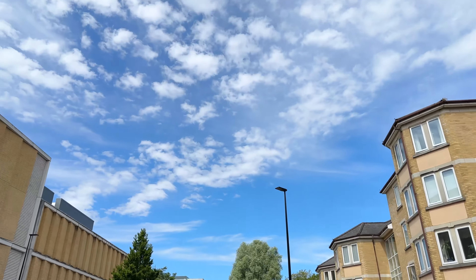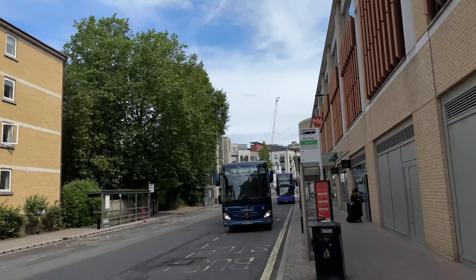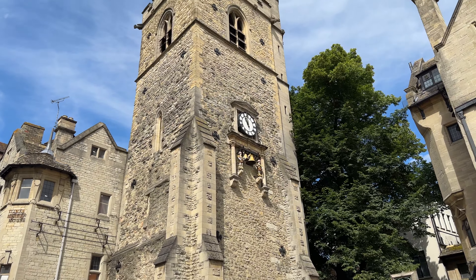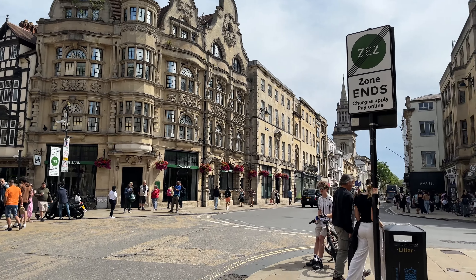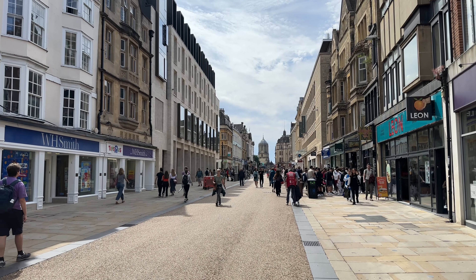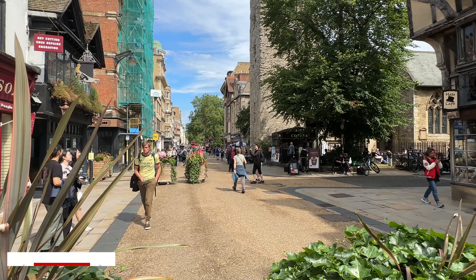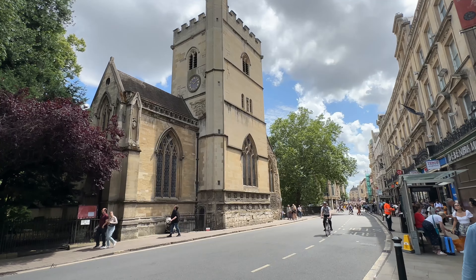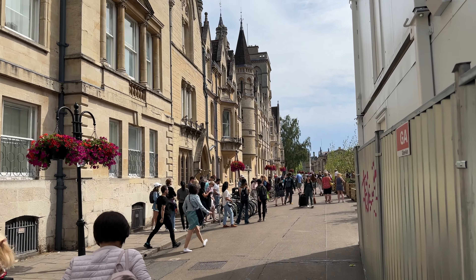Hello and welcome back to the vlogs. It's a beautiful day to be in Oxford. We've come here to check out the Natural History Museum, a little bit of sightseeing, some amazing architecture, and some of the history Oxford has to offer. The one thing we are not doing today is going shopping because we did that yesterday and spent a little bit too much money, but it never hurts to window shop, does it?